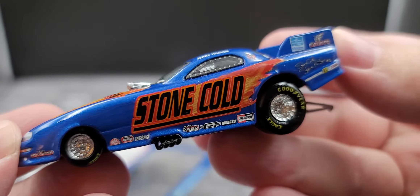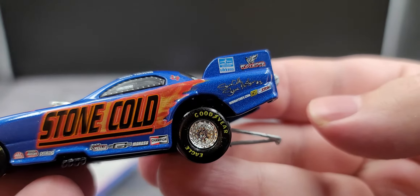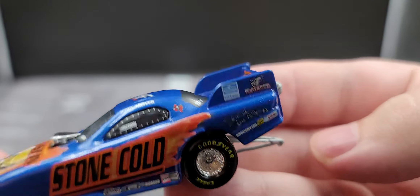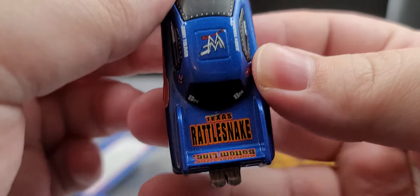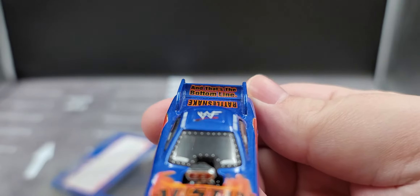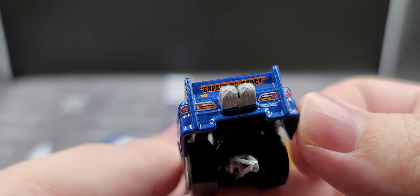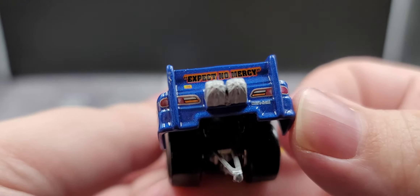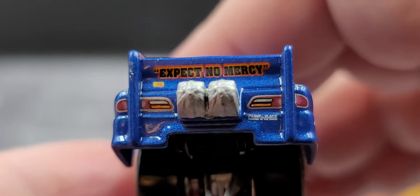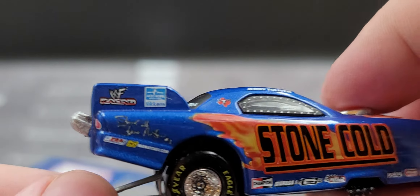Champion Spark Plugs and some other contingencies down on the side. Of course you can see the header sticking out the side of the body there. Stone Cold Steve Austin simulated signature on the side and some more contingencies. We have WWF Racing right up there on the side of the wing. Back here we have Texas Rattlesnake, some more contingencies on the rear window. That's the bottom line on the wing. Got the parachutes. Zoom in here — 'Expect No Mercy' on the back of the wing. You can see the wheelie bar sticking out the back as well, so that's pretty cool.